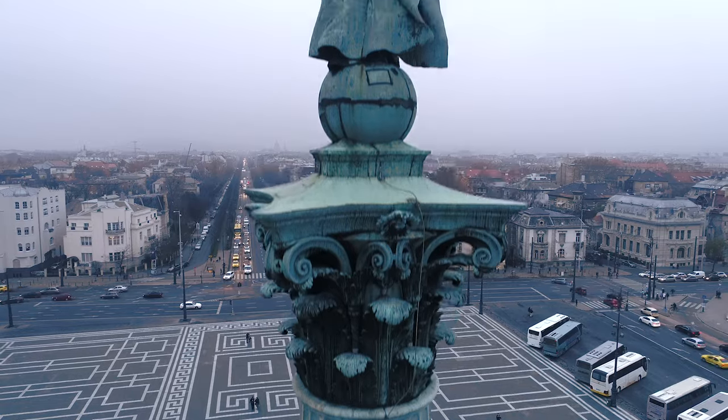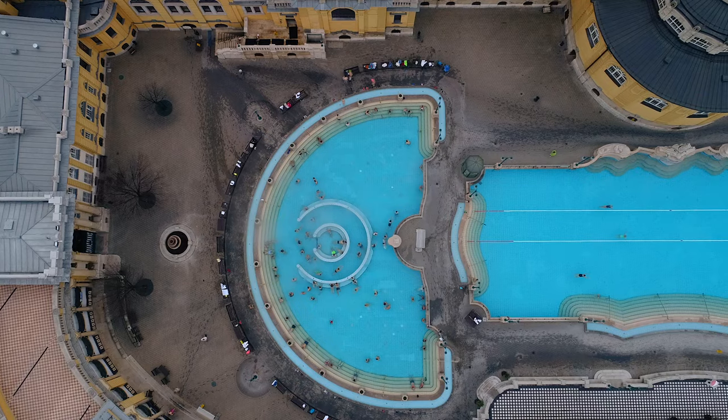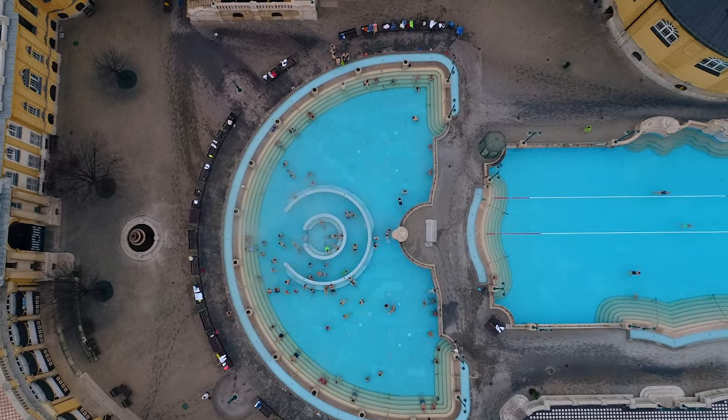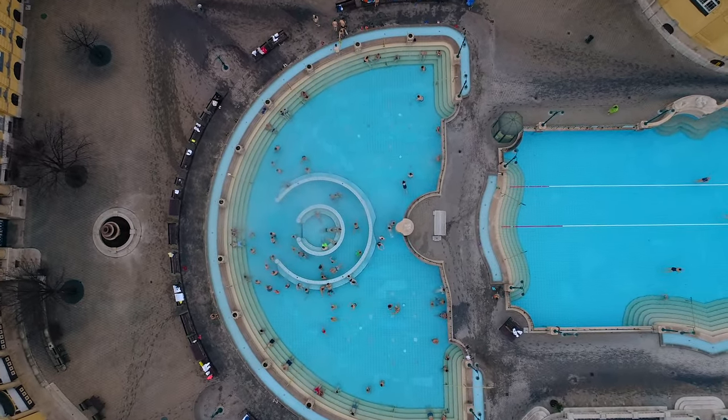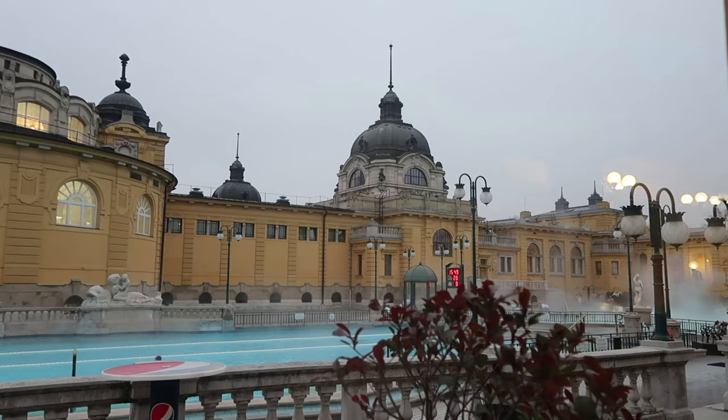Budapest is a city built on a bevy of thermal springs — 123 of them — and people have been taking the waters, as they say, for many, many centuries, at least since the 4th century BC. There are plenty of baths to choose from and each has its own distinct feeling.